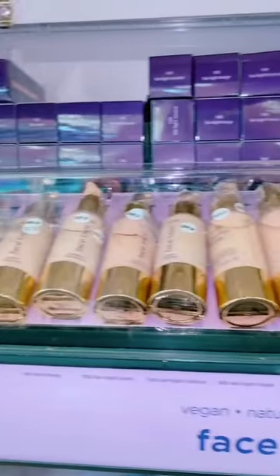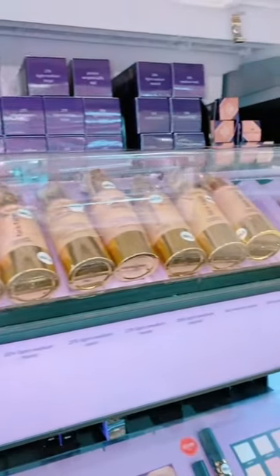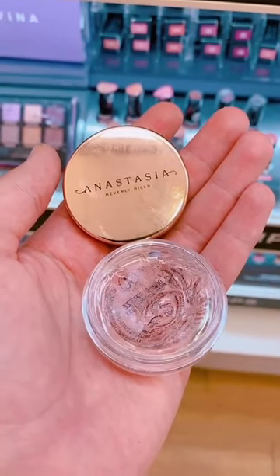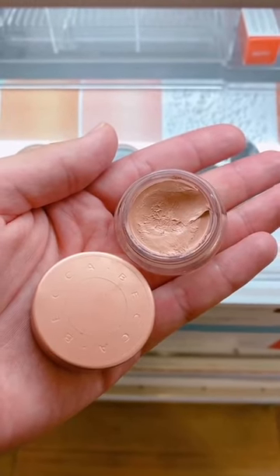High makeup that actually sucks: Tarte Shaped Tape foundation is trash — and if you have any melanin in you, they probably don't have your shade. The ABH Brow Freeze will keep your brows in place for about five minutes and then just start flaking off. The Becca color corrector will cover those dark circles, but at what cost? It's so cakey.